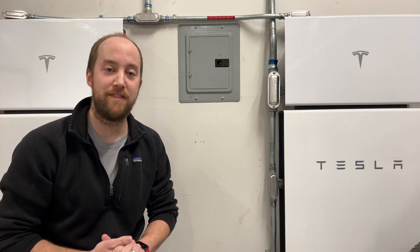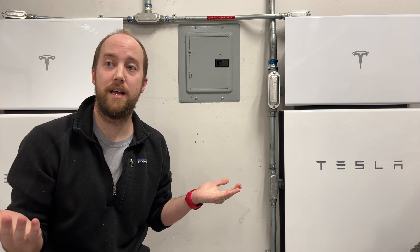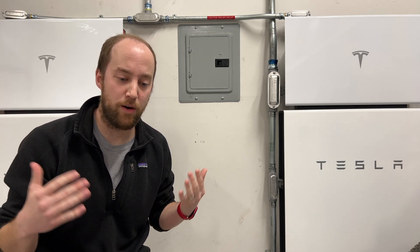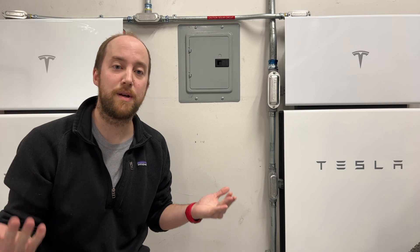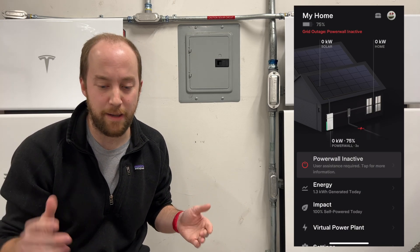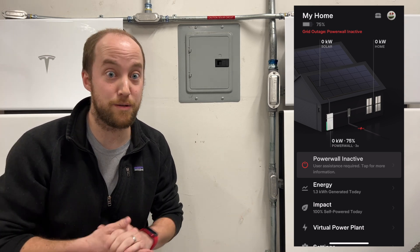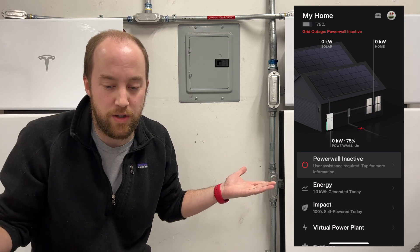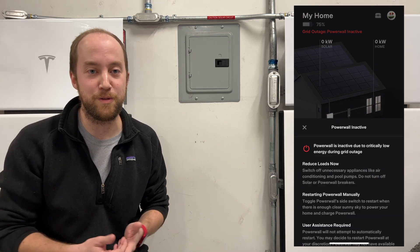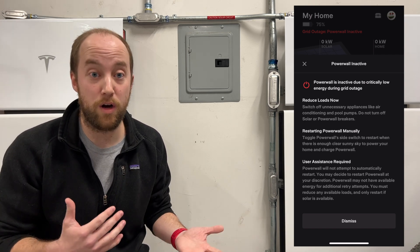At about 7:45 in the morning, I was laying in bed and all of a sudden all the power in the house went off. I pulled up the app and got a Powerwall inactive banner. Clicking it gave instructions saying the Powerwall shut off due to low energy — but I knew this wasn't true. They were at 76% when they shut off, so something else was wrong.